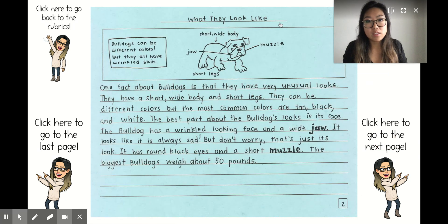What they look like: 'Bulldogs can be different colors, but they all have wrinkled skin.' Notice there are more details and more labels on this illustration — a short wide body, a muzzle, jaw, and short legs. 'They can be different colors, but the most common colors are tan, black, and white.' Notice there are commas in this list. 'The bulldog has a wrinkled looking face and a wide jaw.' Notice 'jaw' is a bold expert word. 'It has round black eyes and a short muzzle' — again, a bold word. 'The biggest bulldogs weigh about 50 pounds.'